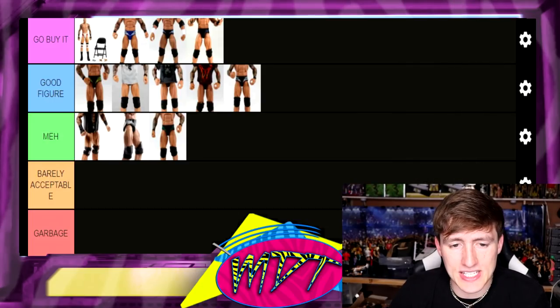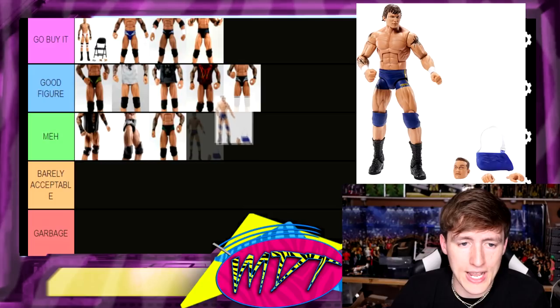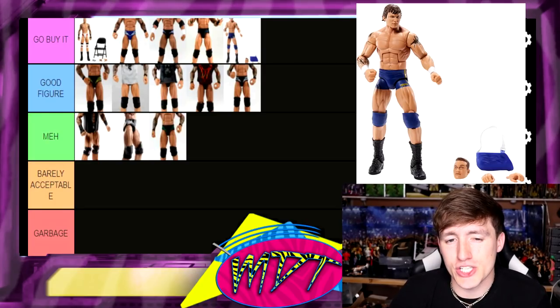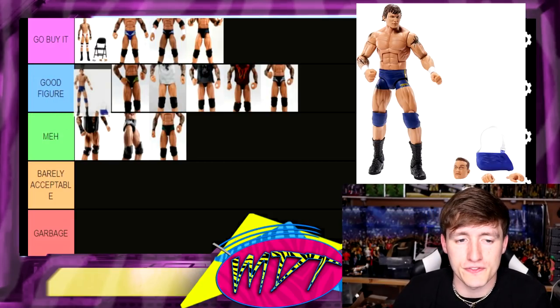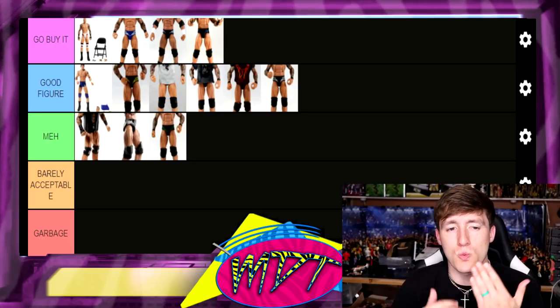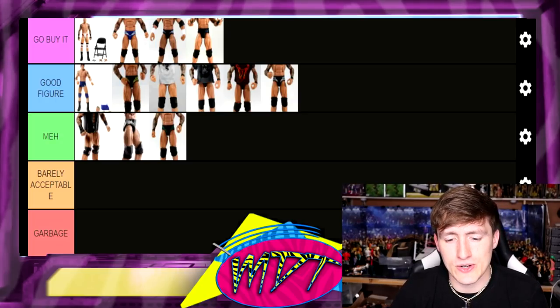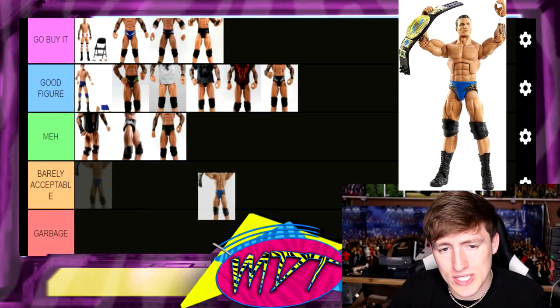The Decade of Domination Elite Randy Orton is fantastic — I love the debut Orton look. I debated putting it in Go Buy It, but since you already have the Legend Killer one, this debut first-appearance Orton is going in Good Figure. It's really damn good but not a must-have over the Legend Killer version. I actually have two or three of this figure but I still put it in Good Figure — unless you're a diehard Randy Orton fan.